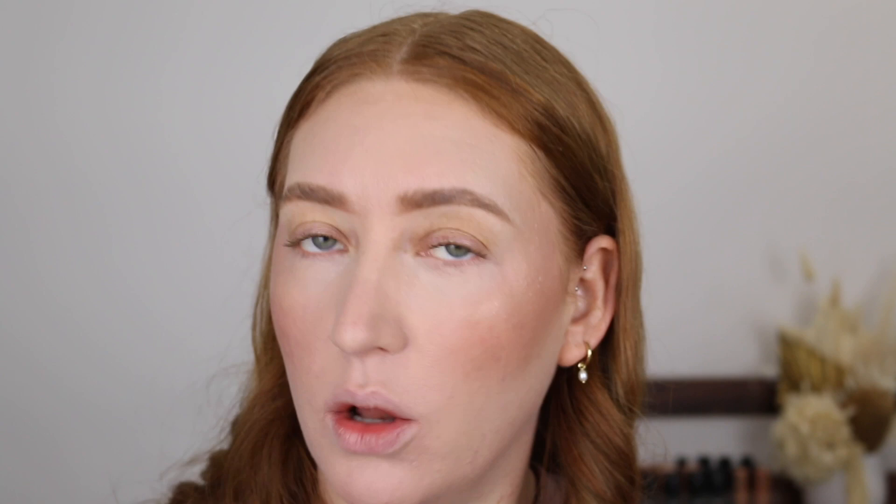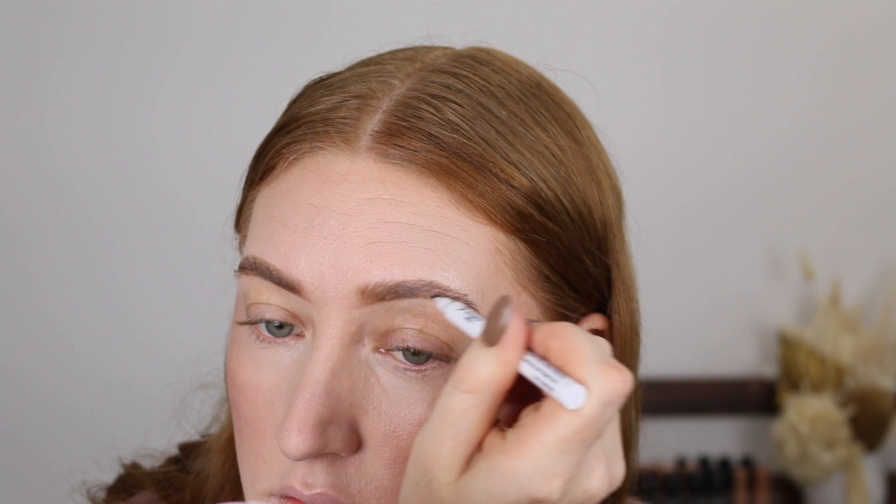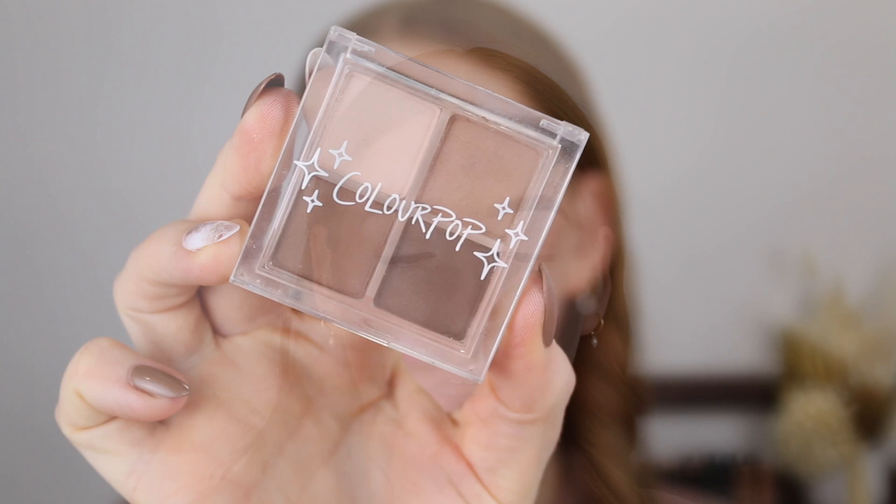For my third and final brow product, I have the Miss Guided Brow You Doin' Tinted Brow Marker in the shade Dark. I recently came across this brand at Chemist Warehouse and tried it in my latest testing new Aussie drugstore makeup video — I'll link it down below if you want to go and watch. This brow pen has a tiny little felt tip and what I like about it is that it's not too flexible, so you can be super precise with where you are drawing your strokes, and they're nice tiny thin strokes as well.